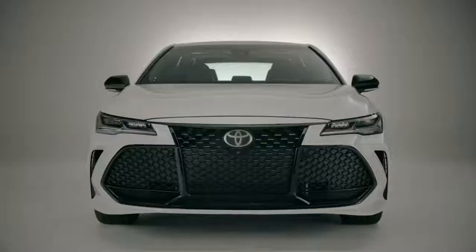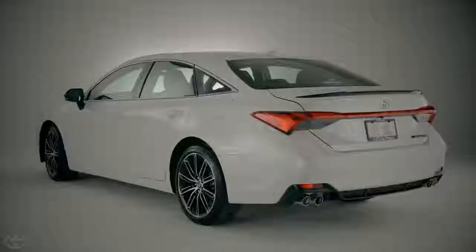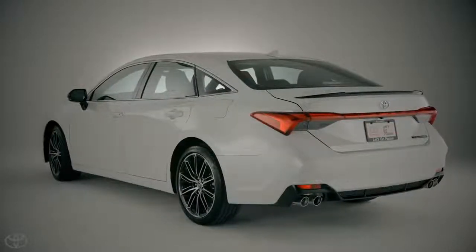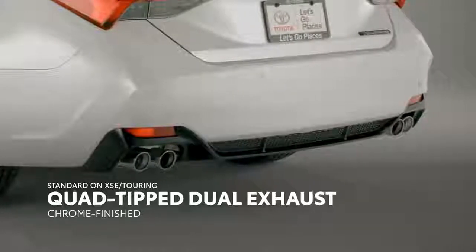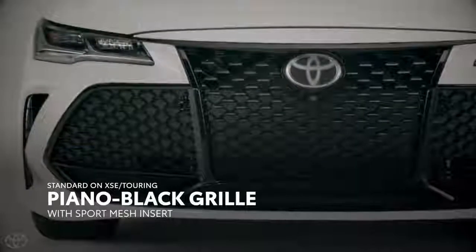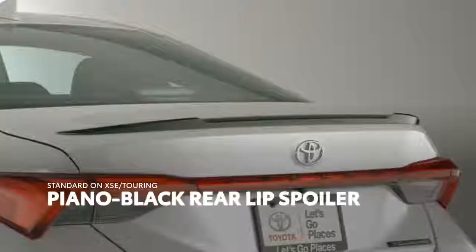Avalon's new design language is also evident in its three aluminum wheel options, ranging from 17 to 19 inches in diameter with a variety of finishing options. The XSE and Touring both get an added dose of performance design, featuring sporty elements like a chrome-finished quad-tip dual exhaust system, a unique mesh-pattern grille, and piano black accents including the side mirrors and rear spoiler.